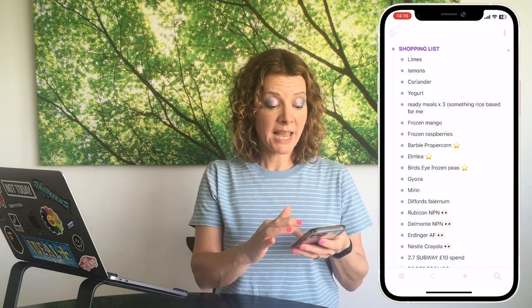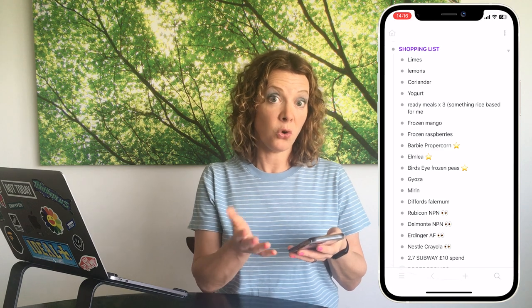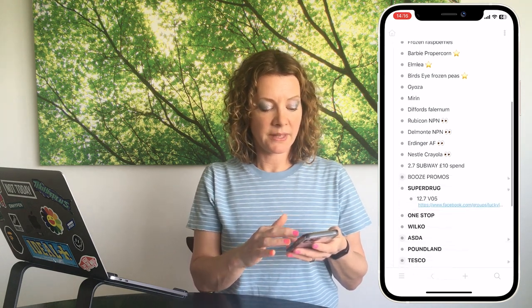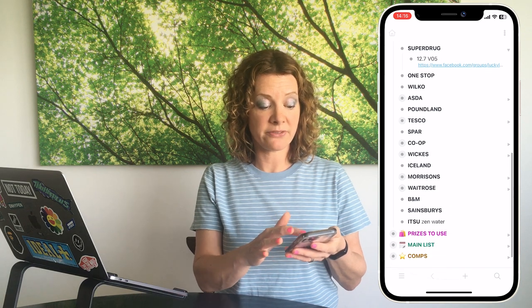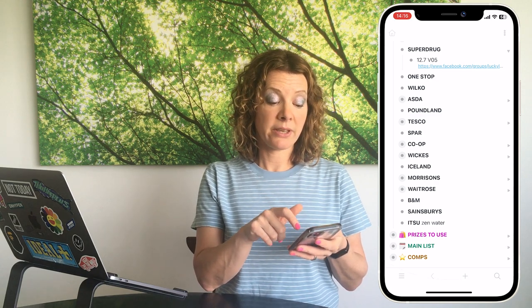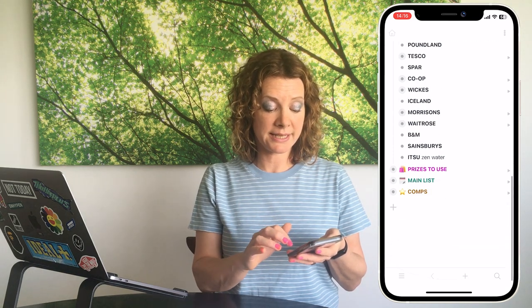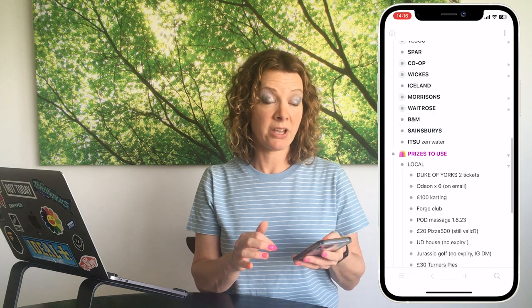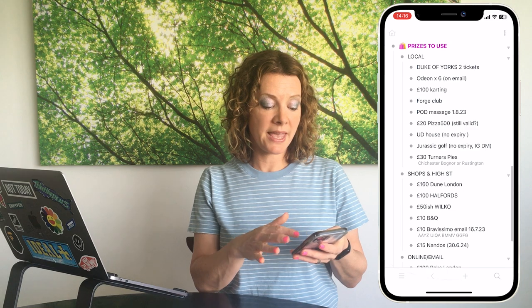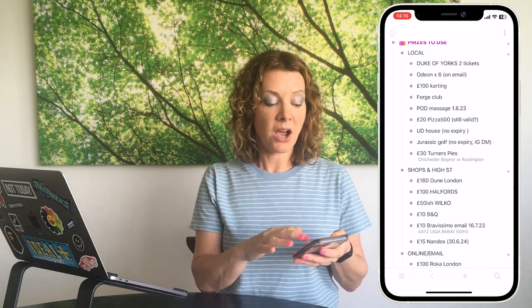In WorkFlowy I've got my shopping list with regular shopping and competitions too. A star means it's a flashed promotional product I need to buy or look for at the supermarket. I've also got lists for different shops — for Superdrug, I've got a VO5 competition running with a link so I can tap it in-store, go to the Facebook group, and find out more about that competition.